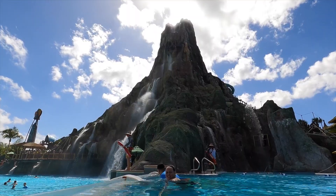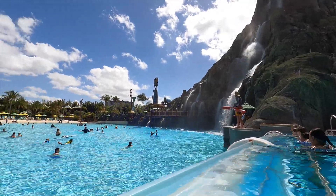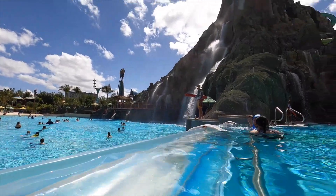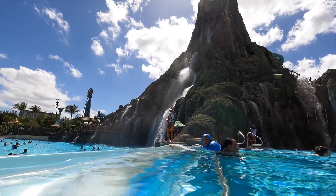I am in the pool next to the volcano and I'm going to show you something really cool. Not only do you get an amazing view of the wave pool, but right next to it you can actually view underneath the water.